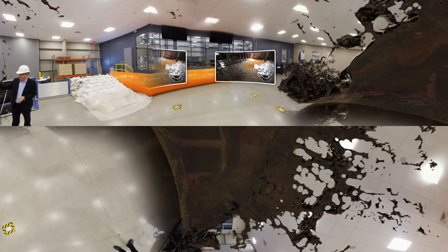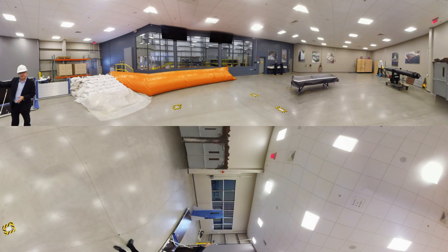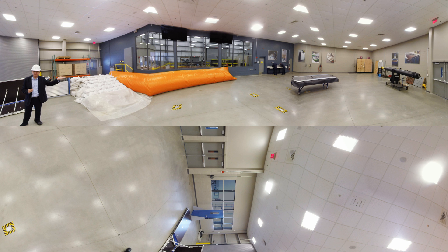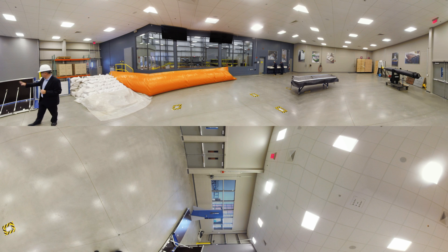So let's back that up. In a flood situation, there are typically three options. First, you can raise everything above the water level. Second, you can make everything waterproof. Or third, the most common option is to use some form of temporary flood barrier.